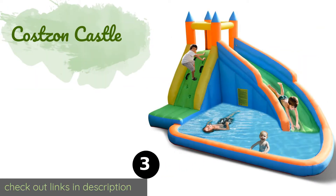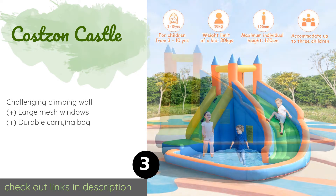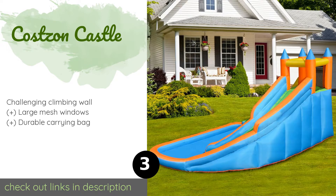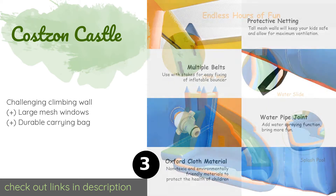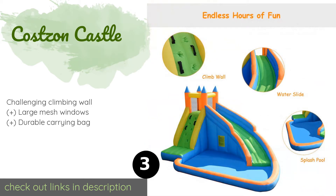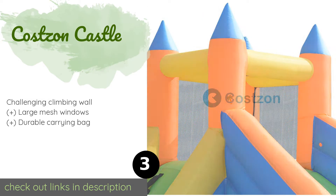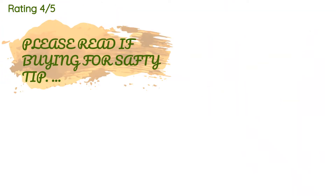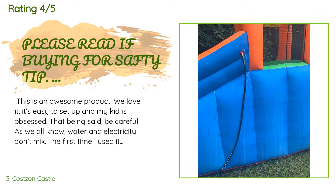The next product is the Costzon Castle. A sprayer situated atop the Costzon Castle bounce house ensures the long, curving slide remains constantly wet for a smooth ride. A group of three or four youngsters can blow off steam in this model for hours at a time. The price is approximately $279. There are 58 reviews with an average rating of 4.5 stars.